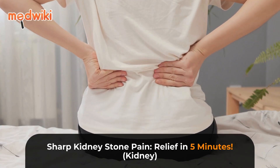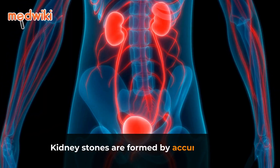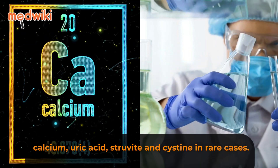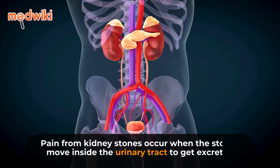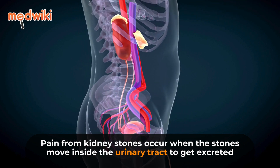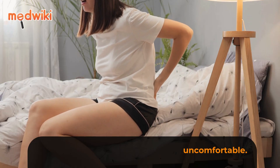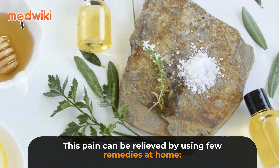Sharp kidney stone pain relief in five minutes. Kidney stones are formed by accumulation of calcium, uric acid, struvite, and cysteine in rare cases. Pain from kidney stones occurs when the stones move inside the urinary tract to get excreted, and can be very sharp, painful, and uncomfortable. This pain can be relieved by using a few remedies at home.